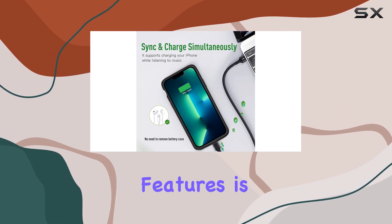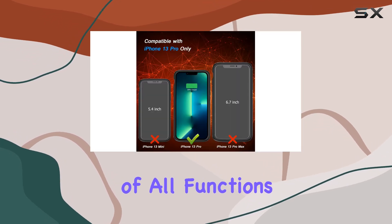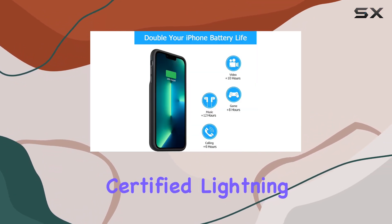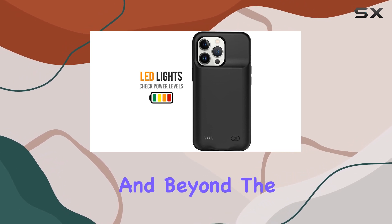One of the standout features is its full compatibility with the iPhone 13 Pro, ensuring seamless use of all functions. The included Apple Lightning data cable simplifies charging and data synchronization, backed by a certified Lightning chip for 100% compatibility with iOS 15 and beyond.